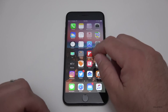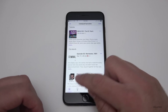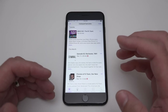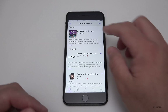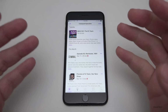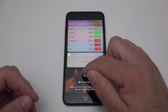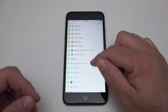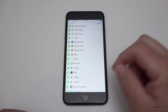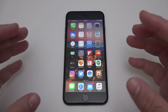The Podcast app has been updated to look a lot more like Apple Music — you've got My Podcasts, Featured, Top Charts, and similar sections. It now has support for 3D Touch on compatible devices, and there's also a new Podcast widget you can add to your Today view.